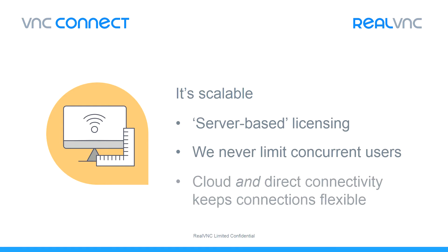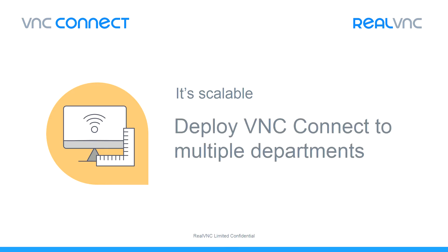Importantly, the software supports both direct and cloud negotiated connections to meet your specific networking and security requirements. Being scalable means that VNC Connect is cost effective and simple to grow, enabling you to bring the benefits of remote access to multiple departments in your organisation.